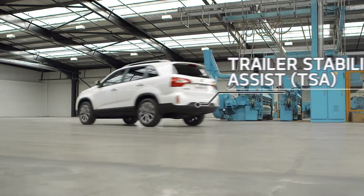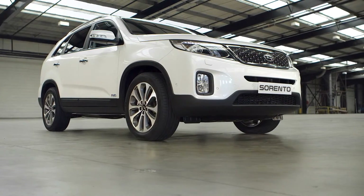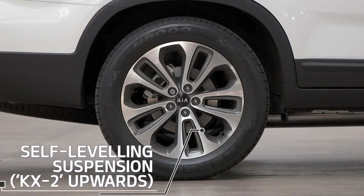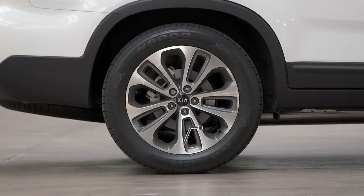Trailer stability assist and KX2 models upwards also feature self-levelling suspension. This safety feature means the vehicle height automatically adjusts depending on how many people or how much luggage is on board, to improve driving stability. It is also used to assist when towing trailers, keeping the vehicle level despite the additional weight of the trailer or caravan.